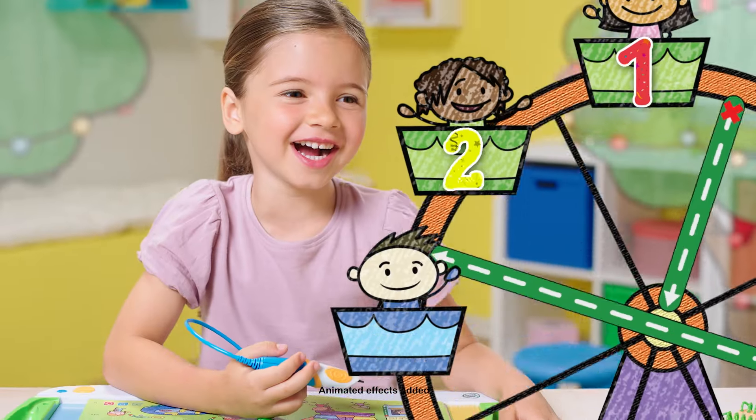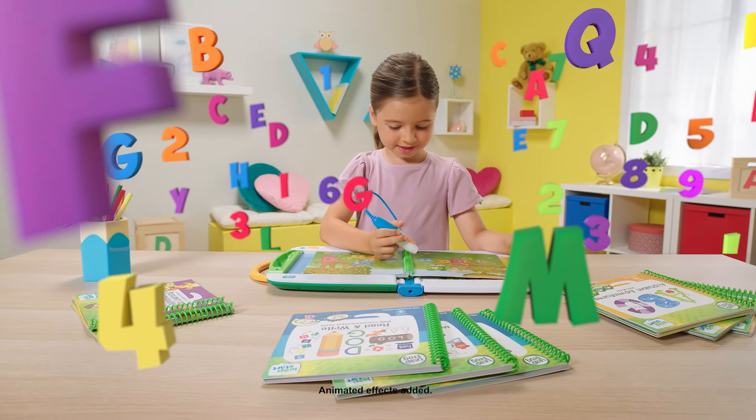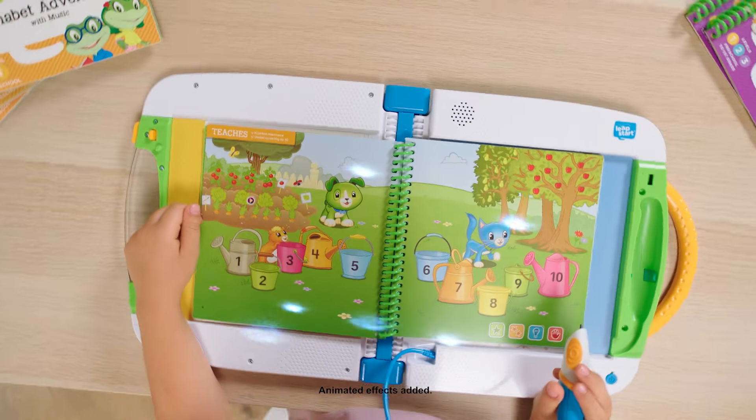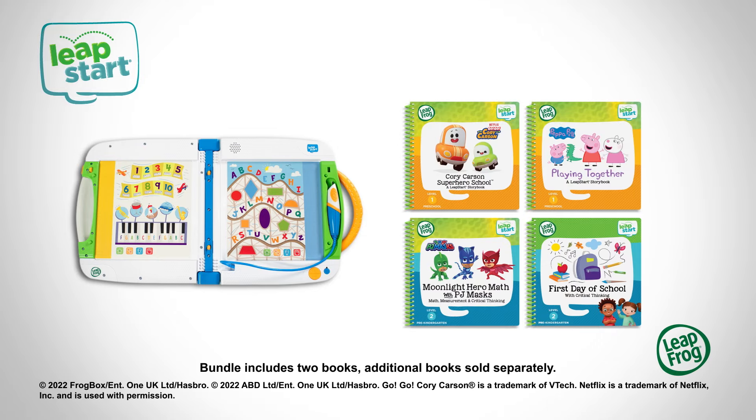LeapStart gets kids excited about learning math, reading, problem-solving skills, and more. LeapStart Learning Success Bundle from LeapFrog. Keep the fun going with more book sets. Bundle includes two books; additional books sold separately.